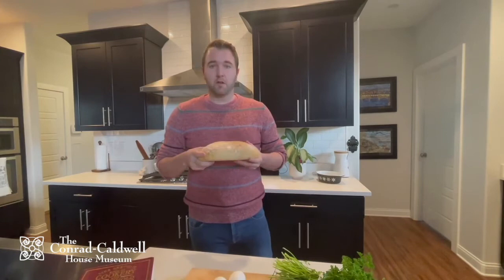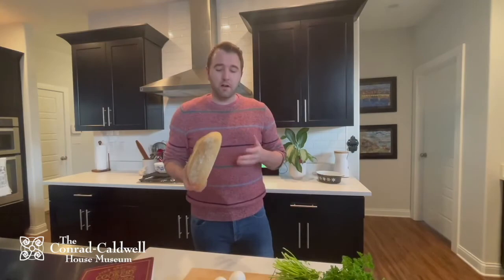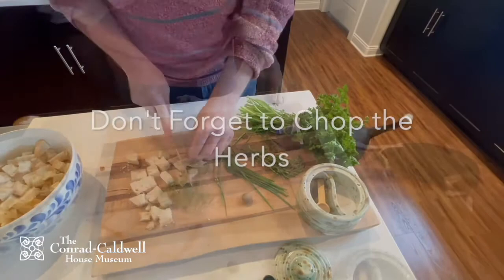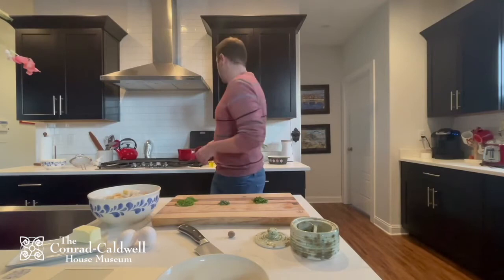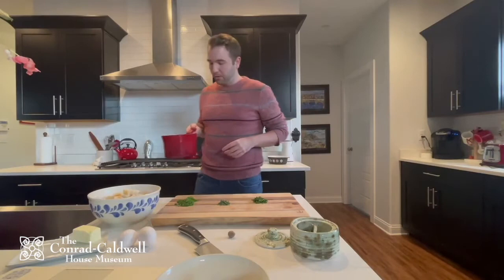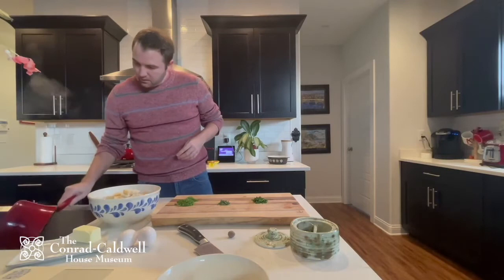Mrs. Beaton recommends simmering the fresh oysters in their liqueur in a saucepan for 10 minutes, so let's go ahead and do that. If you're using canned oysters, you can skip this step. While that's on the stove simmering, I'm going to take my stale French bread and start breaking it up into smaller, more manageable pieces. You can use sourdough or any other kind of stale bread you might have on hand. Now that the oysters have cooked, it's time to drain them — but we want to make sure we reserve the liquid. I'll set a bowl in the sink, put a strainer over it with some mesh over top, and strain the simmered oysters, reserving that liqueur.